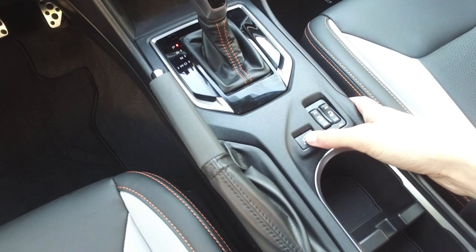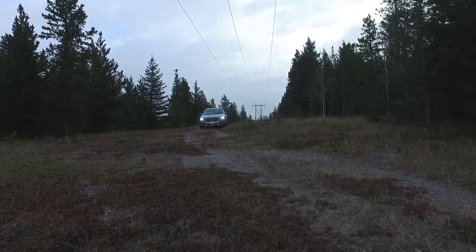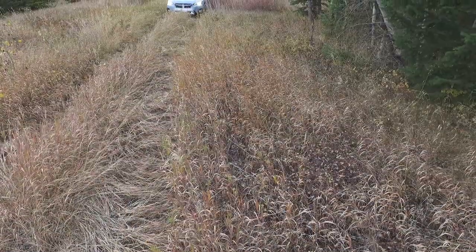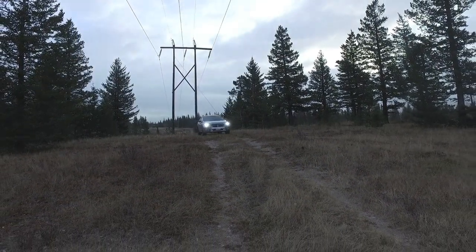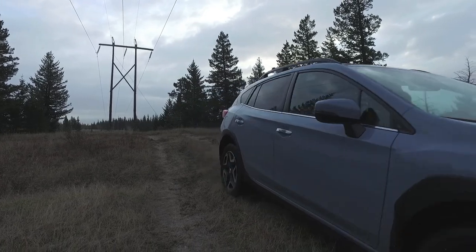Also brand new for 2018, CVT-equipped models get X-Mode — we've seen this in the Forester for a while. Essentially, you press the button when you get into nasty, snowy, icy, muddy, or sandy conditions. You have to drive under about 40 km/h for it to work, but it improves your traction and makes this vehicle far more off-road capable. This car has a surprising amount of off-road capability — it has exactly the same ground clearance as the Forester or the Outback: 220 millimeters. Compared to the Impreza, which I was bottoming out in during deep snow last winter, you're not going to have that problem here in the Crosstrek.